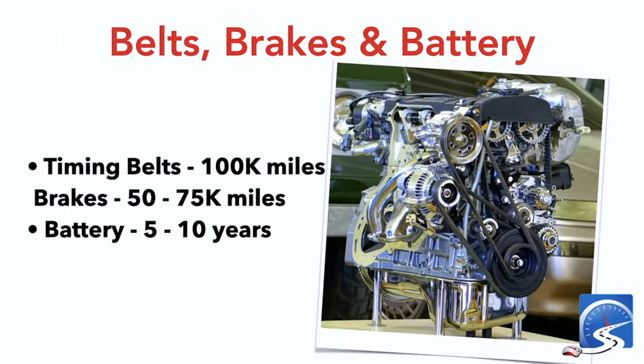Belts, brakes, and batteries: timing belts usually need to be done every 100,000 kilometers. Many newer vehicles won't have a timing belt. My 1998 Honda CR-V does, and it costs about a thousand dollars to get that done. Brakes will be 50,000 to 75,000 miles depending on the driver and usage — more frequently if you're towing or in the mountains. Batteries last every five to ten years, and most drivers just wait until it dies.